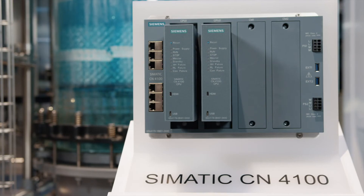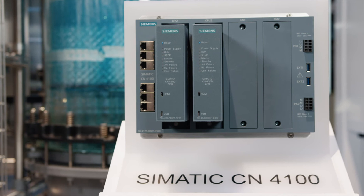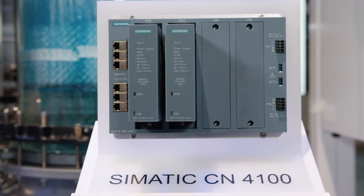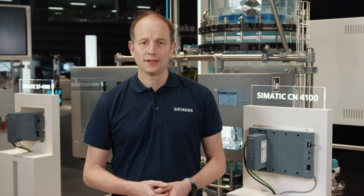This hardware has been field-proven for about 10 years in the energy sector. By using the CN4100, you get a system that is faster, more robust, and more reliable. Why? Because the CN4100 provides two major advantages.